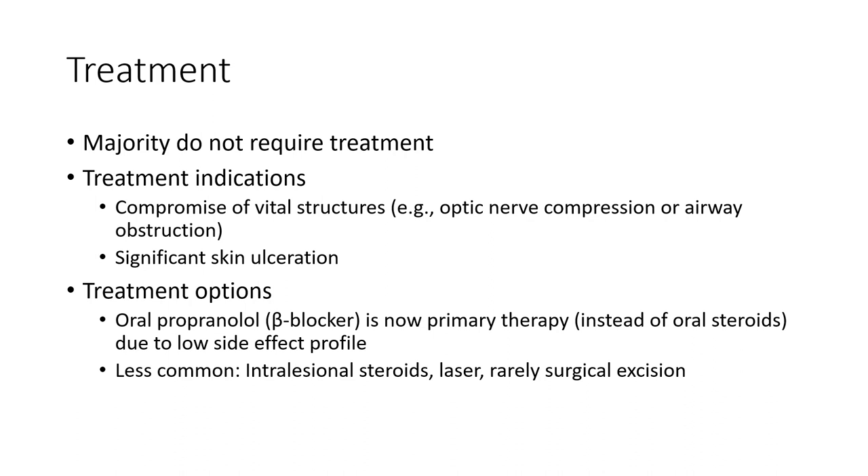Treatment: the majority do not require treatment. Treatment is indicated for lesions involving vital structures, airway obstruction, or significant skin ulceration. Treatment options include oral propranolol, which is now the primary therapy instead of oral steroids due to lower side effects. Less commonly used options include intralesional steroids, laser therapy, and rarely surgical excision.